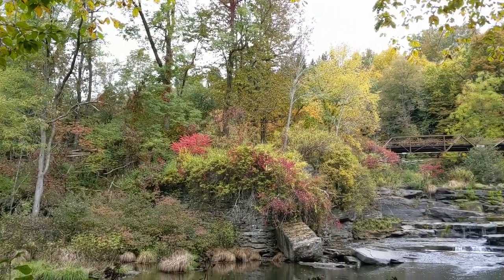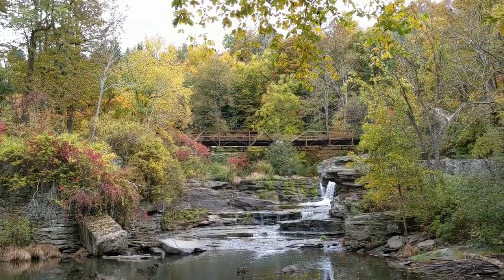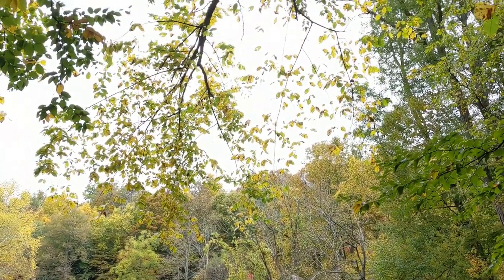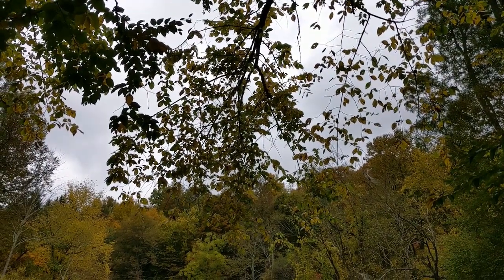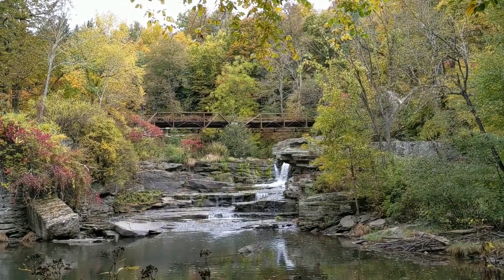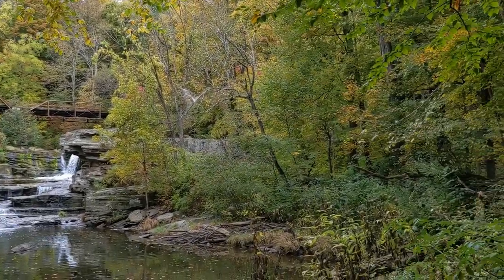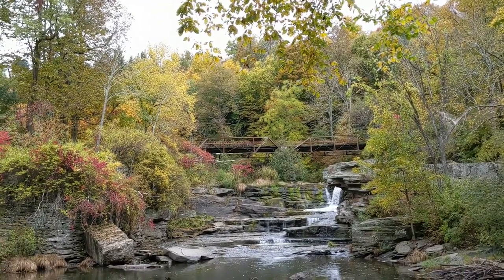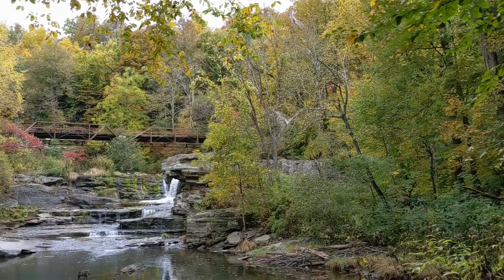The trees are giving us a show this year — this is the most color we've had in quite a few years. So I'm trying to get out even though it's a little bit overcast today. It's supposed to be sunny but that sky is not very bright at all. The sun would really make these colors pop, but I'm enjoying them while I can. I've already hiked down here — I'll show you the hike back up.